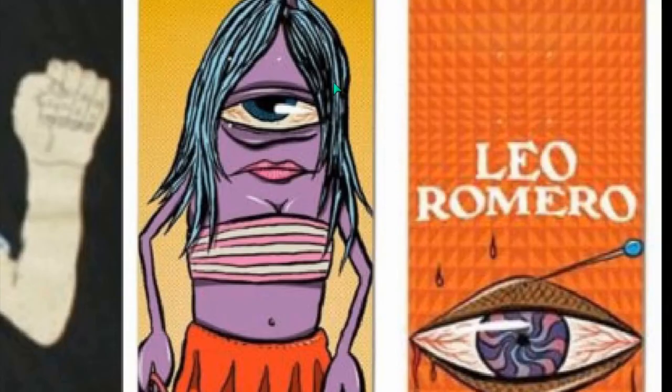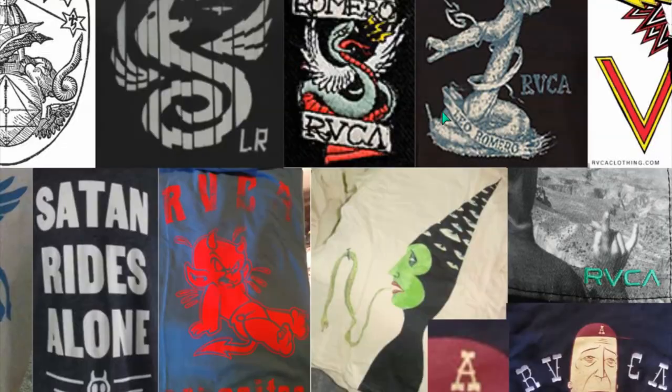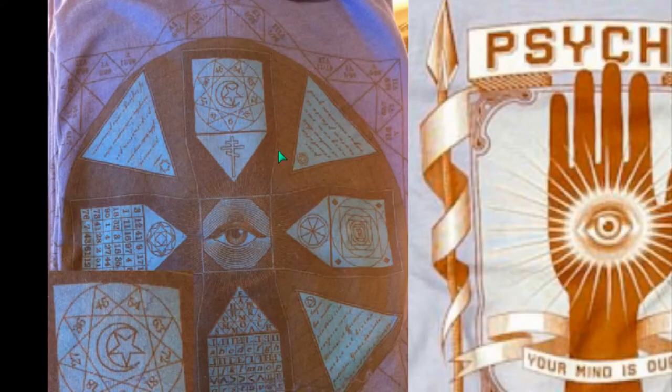And what does he do? He paints skate decks — skateboards. And single-eye symbolism there. Pretty obvious. Now moving on with Ruca.